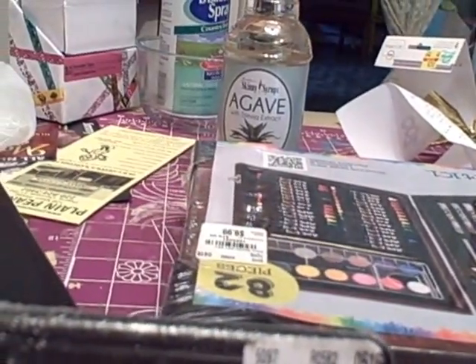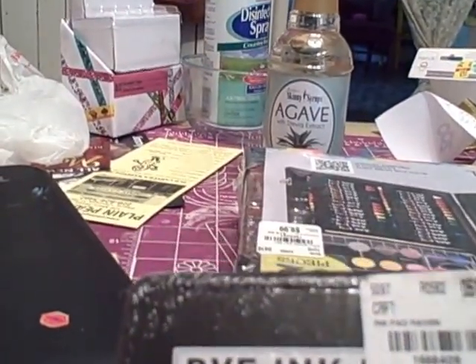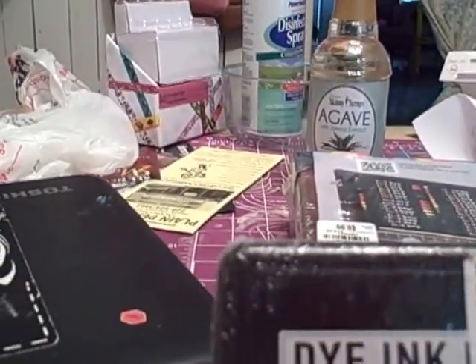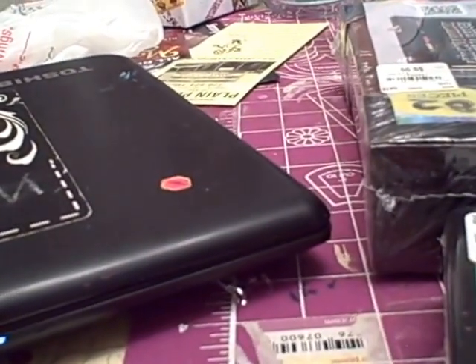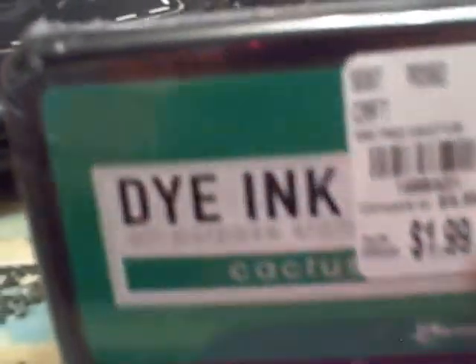I got some Ranger inks, but this is weird because I think I'm missing a bag. I got yellow and cocoa but they're not in here. I think the woman set a bag down on the floor and didn't give it to me. I'm going to have to call them. I knew exactly what I was getting — cocoa and yellow — and they're just not here. That does not make me happy.